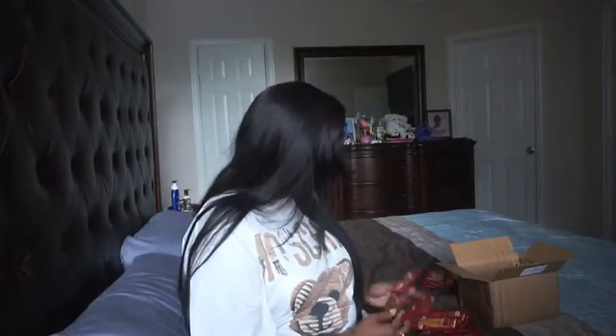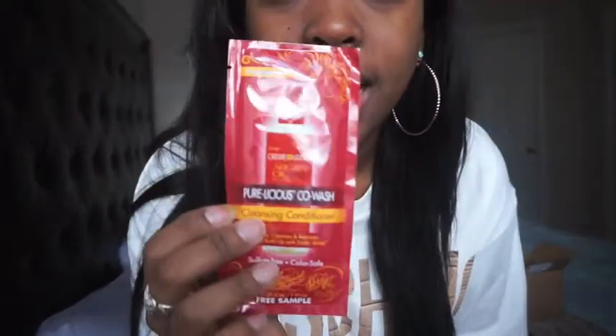Alright, let's see what else we got. They sent me a lot of all of them, so I'm very excited. This is the Purelicious Co-Wash — it's a cleansing conditioner that gently cleanses and removes product buildup. That's what this looks like. I'm actually really excited to try this because I actually wanted to pick this up in the store. It's basically an actual co-wash, not just conditioner used as a co-wash. So yeah, I'm actually really excited to use this.